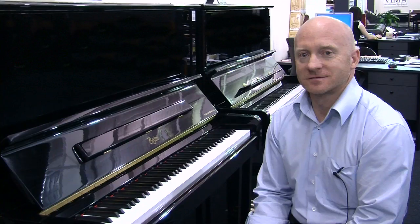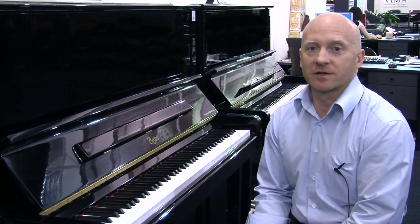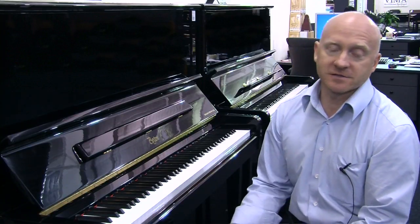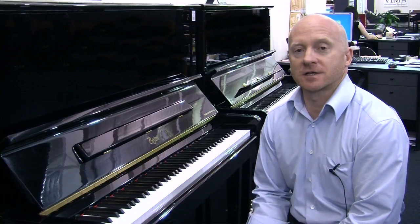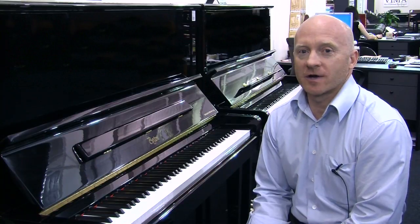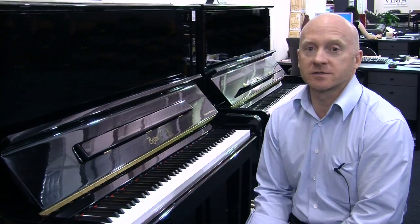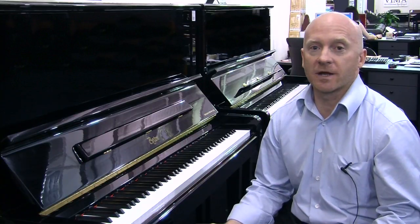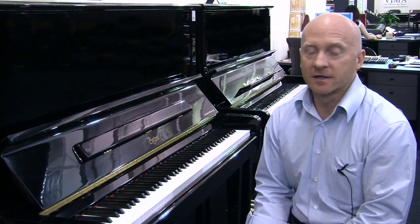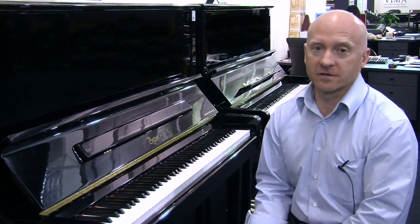Have the Boston pianos been very popular, Mark? Craig, the Boston pianos have been a fantastic success. Sales on the Boston pianos around the world have increased almost every year since they were released. One of the fantastic stories from my point of view is the fact that the University of Melbourne put them on trial some years ago and since then have increased their range to today own 57 Boston pianos. That's what the students can play on and learn on — they put them to the test because some of those pianos are played for many hours a day, and the Boston pianos have stood the test of time there better than anything else they've ever had.